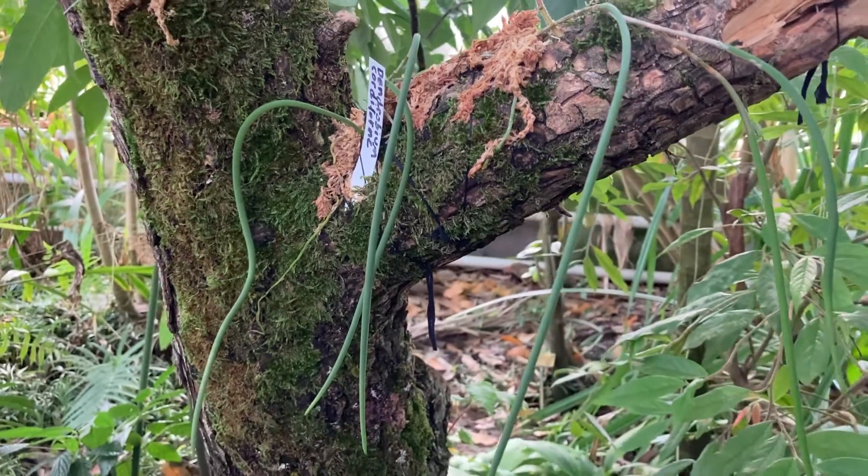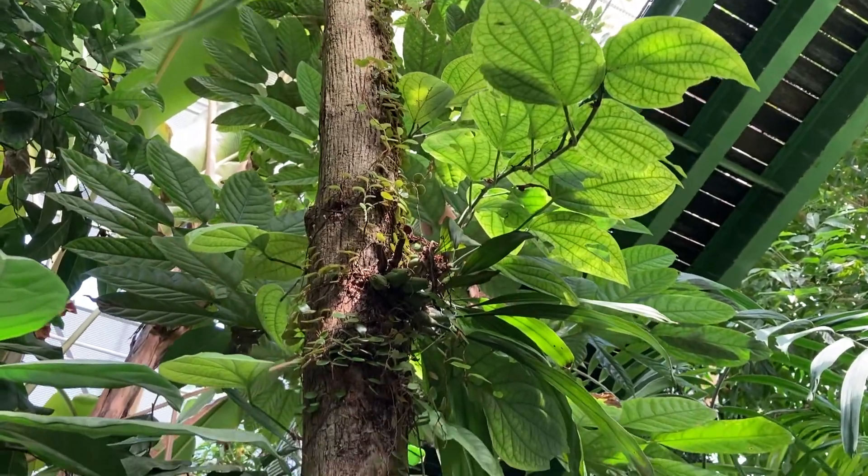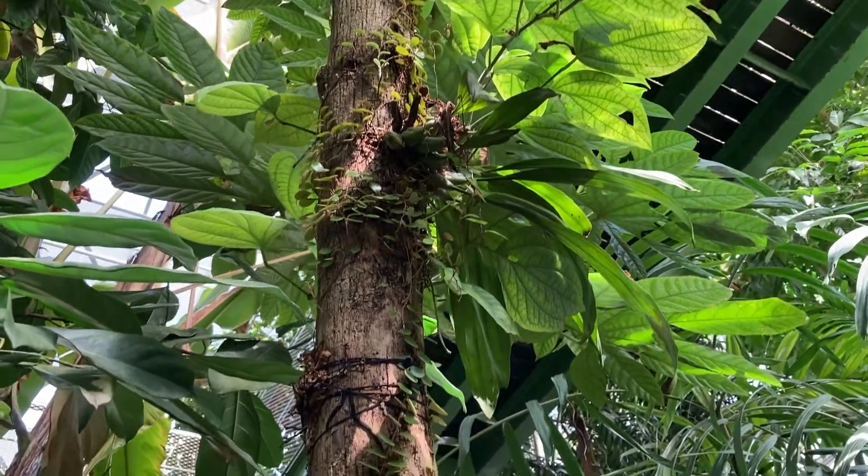Another interesting strata of the rainforest are the epiphytic strata, which are composed by plants that grow on other plants. Different from parasitic plants, which take advantage of their host, epiphytic plants don't take direct advantage of their host. The only thing they do is grow in a more advantageous position in the forest — up in the canopy, taking more light and water, but they don't harm their host at all.